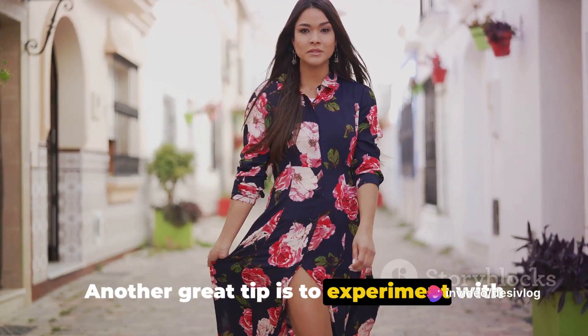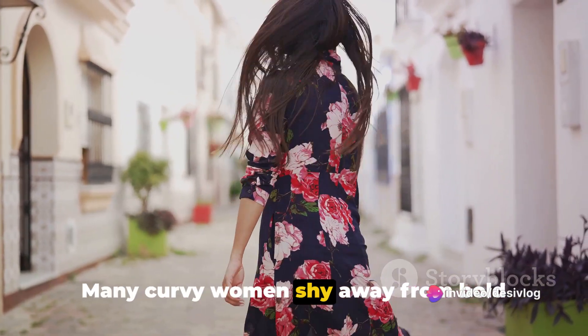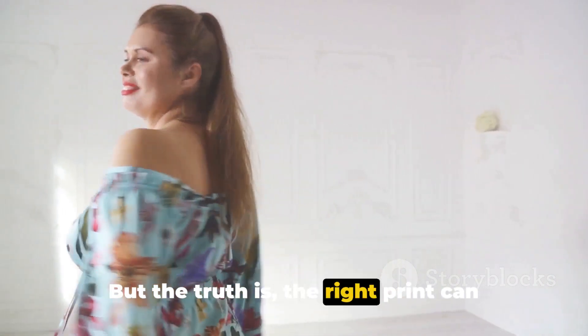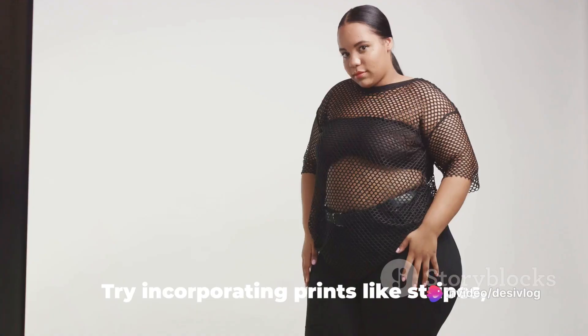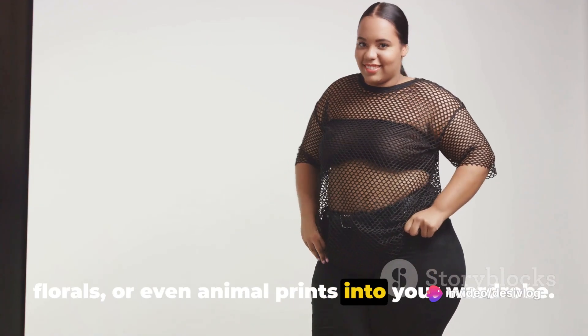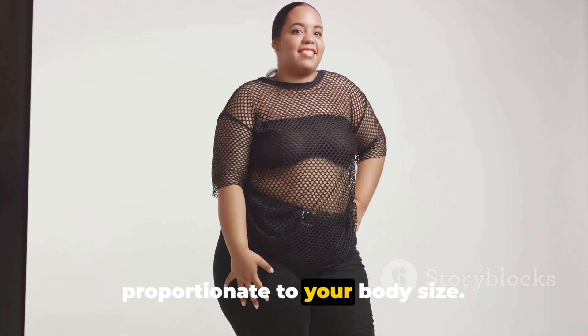Another great tip is to experiment with different patterns and prints. Many curvy women shy away from bold prints, fearing that it will make them look bigger. But the truth is, the right print can actually enhance your figure and make you stand out in a crowd. Try incorporating prints like stripes, florals, or even animal prints into your wardrobe. Just remember to choose prints that are proportionate to your body size.